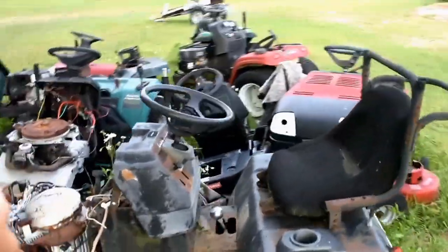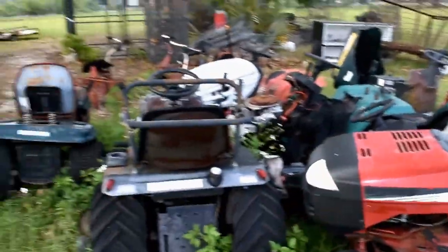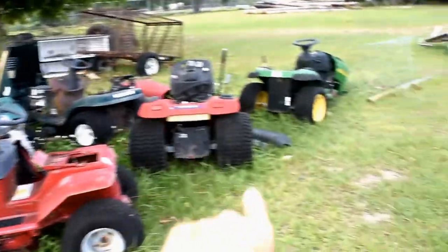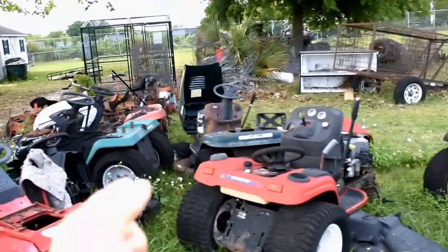Treasures for somebody else — all going to the scrap yard really soon. So if you're looking for a jungle mower, let us know. Parts, wheels, hubcaps, seats, decks, steering wheels — hit us up. Maybe we can hook you up.